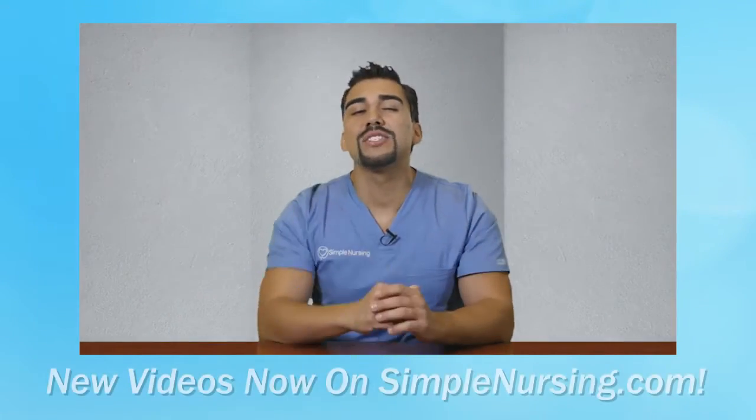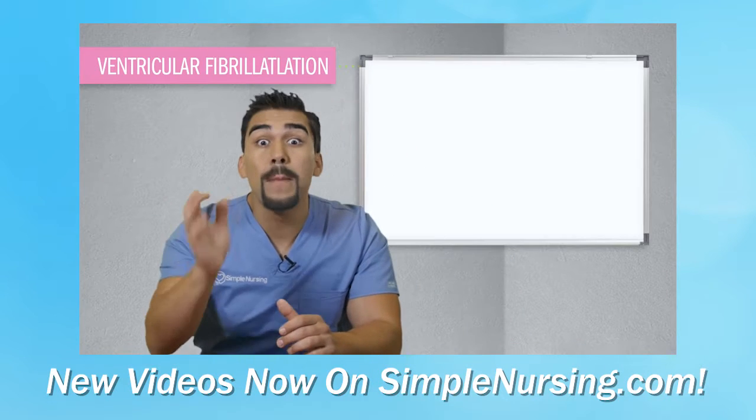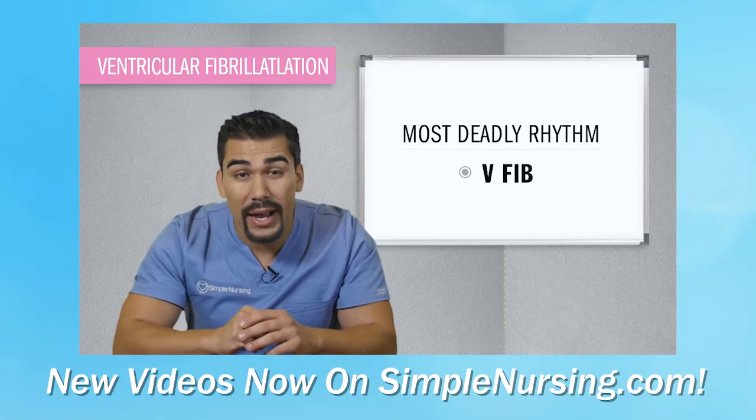But you know what's not frustrating? Our new video is coming out here on YouTube. Here's a mini sample before we get today's lecture started. Fibrillation fireworks is the best way to remember V-Fib, the most deadly rhythm of all time.